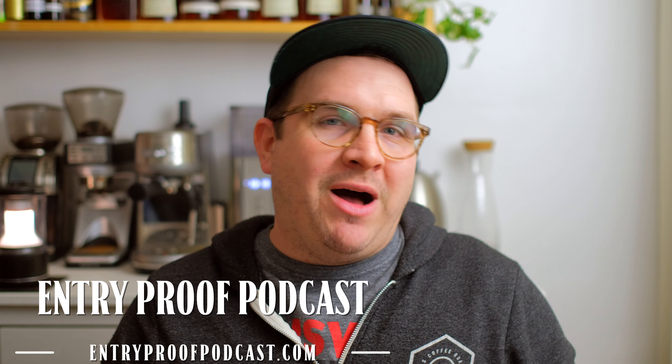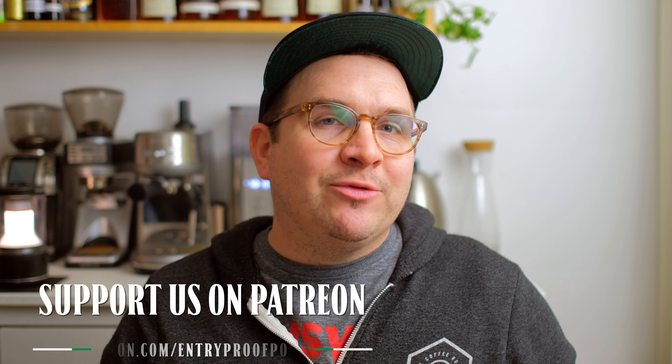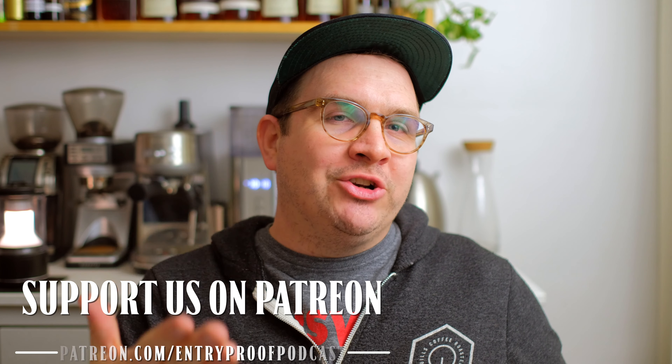Cheers everybody — thanks so much for tuning in. I hope this video was informational and something you enjoyed. If you want more content, leave a message below and let me know if there are other things you want me to try. Consider tuning into the Entry Proof Podcast — I do it with Drew P Whiskey, live on his channel Thursday nights doing blind flights, talking about specific topics, barrel picks, and more. You can support us at patreon.com/entryproofpodcast. Until next time, we'll see you all later.